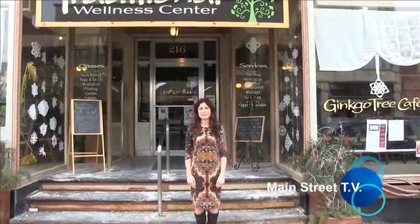Hi, I'm Genesis Hay with Genesis Hay Productions, and we're working in conjunction with Dixon Main Street. This is our third segment of Main Street TV, where we highlight the businesses of downtown Dixon. Today we're going to be going into the Traditional Wellness Center, which also includes the Ginkgo Tree.